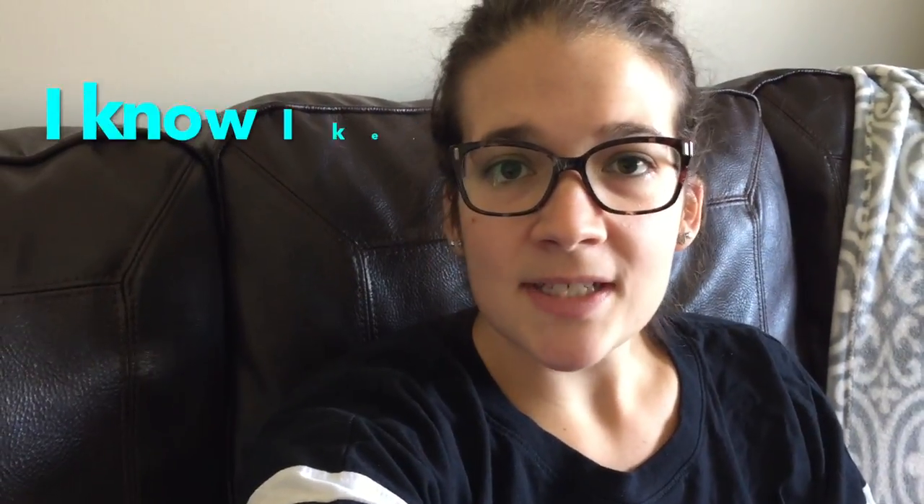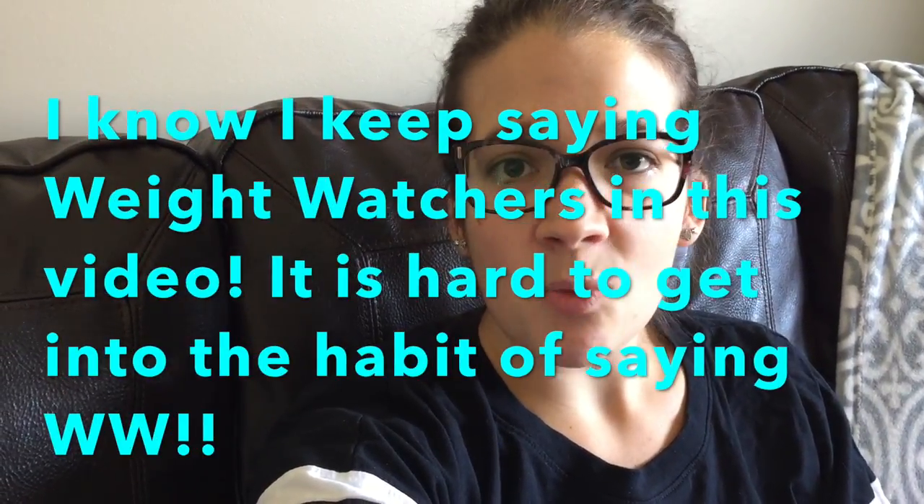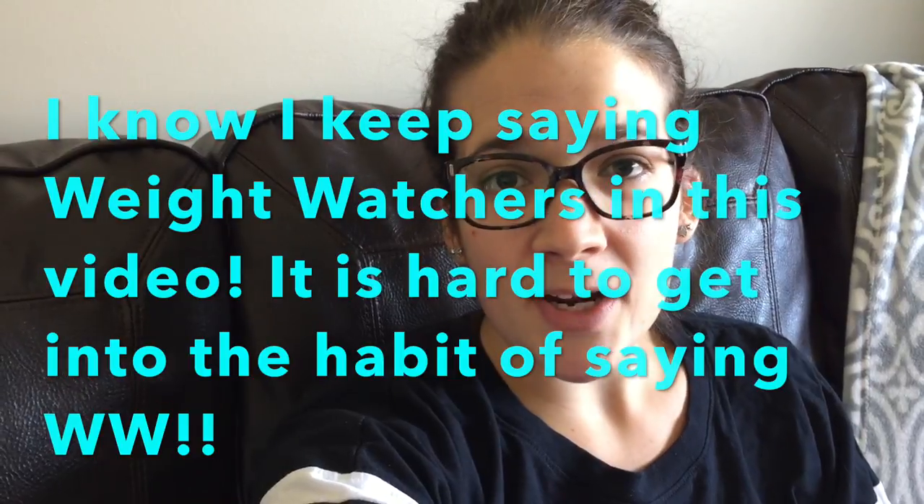Good morning everybody and welcome back to my channel. Today is another what I eat in a day on Weight Watchers Freestyle and I am doing a collab with Jess from Weight Watchers Mama. If you guys haven't checked her channel out please go and do so. She posts what I eat in a day, monthly favorites, weigh-ins, just a whole bunch of Weight Watchers tips and tricks. She is also on Weight Watchers and she has done amazing — she's lost a ton of weight. I really enjoy watching her videos and she posts regularly. I will link her YouTube channel down below.